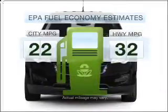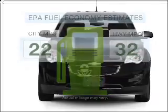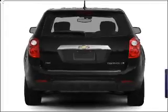Better gas mileage means better long-term driving, and this ride delivers with a great low fuel consumption rate. With an efficient four-cylinder engine connected to a smooth-shifting six-speed automatic transmission.